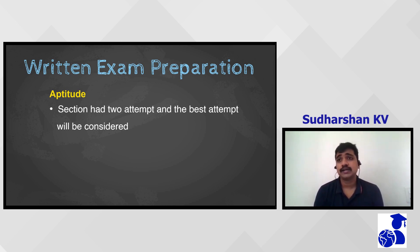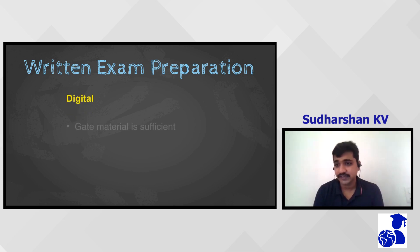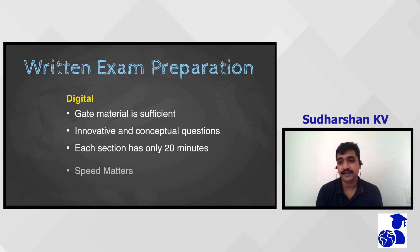For aptitude preparation, you can refer to IndiaBix.com, CRT Hit Bullseye, or Arun Sharma CAT books for basic problems like time, speed, distance, percentage, ratio, proportion, and logical reasoning questions. For digital, GATE materials are sufficient, but don't expect the same questions as in GATE — questions might be innovative but are generally easy. The timeframe for each section is 20 minutes, so you have to be fast. Emphasizing again: there's no negative marking, so attempt everything.